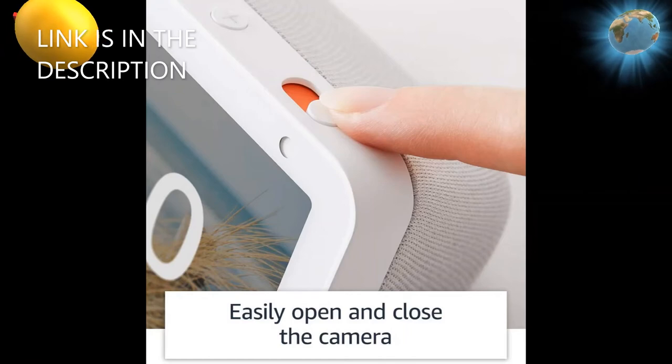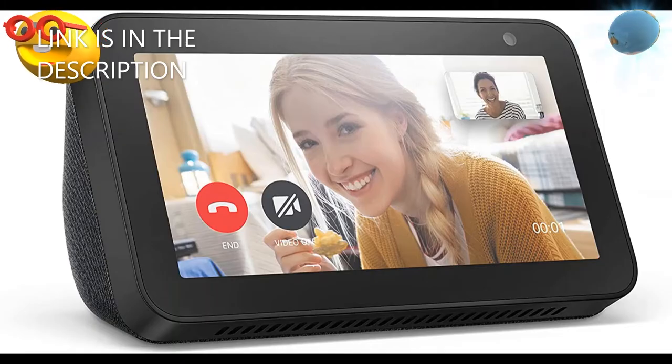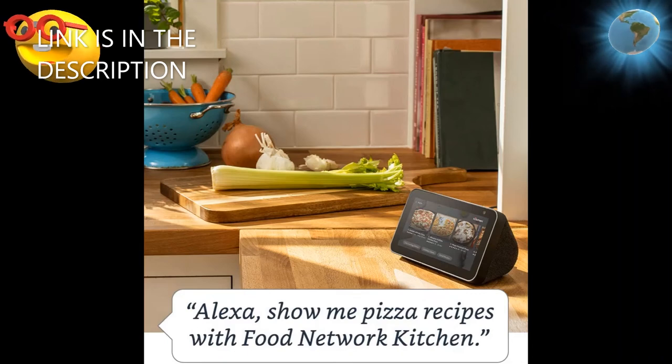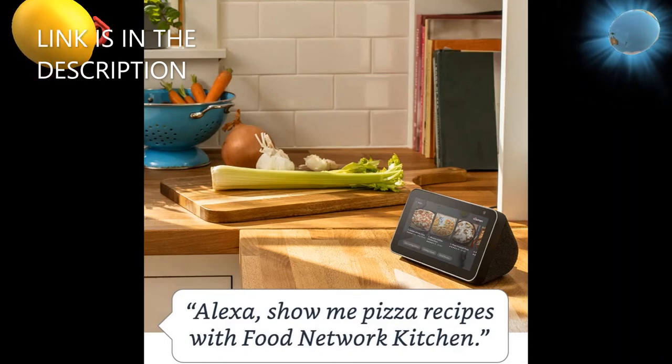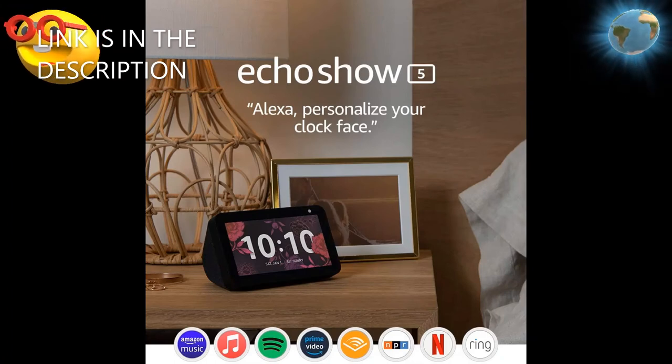Control your smart home with voice control for compatible devices or manage them on the easy-to-use display. Ask Alexa to show you security cameras, control lights, adjust thermostats, and create morning routines to start your day.